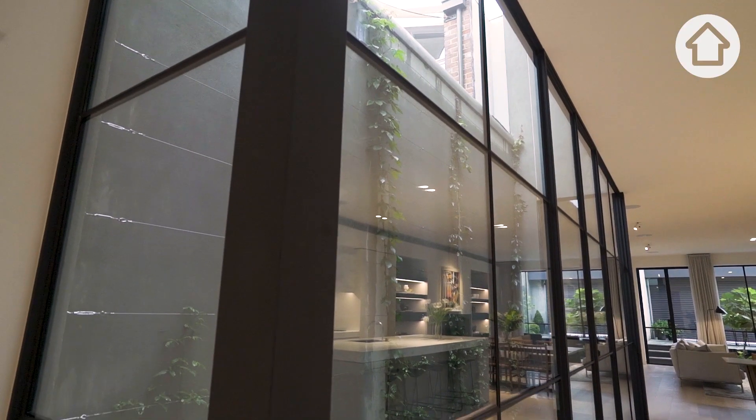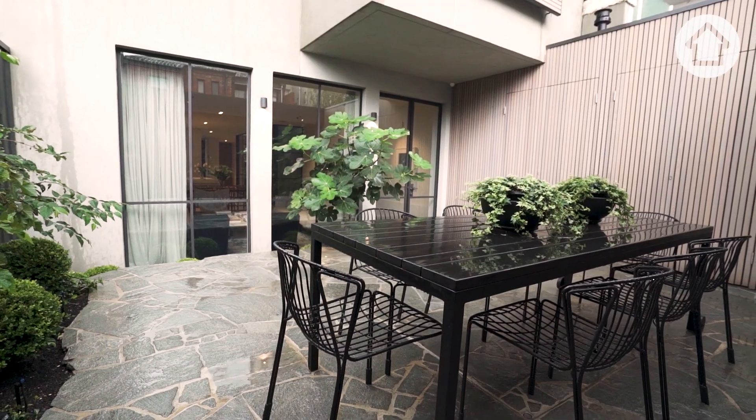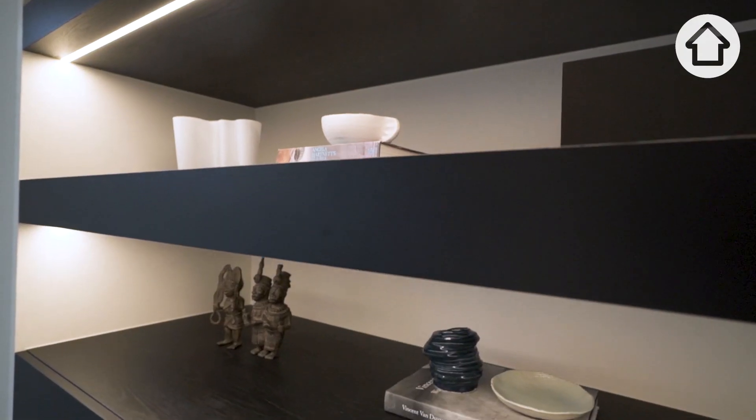Floor-to-ceiling steel windows surrounding the internal courtyard bring natural light into the property, framed by the beautiful Miles Baldwin Gardens. This stunning home has been completed to the absolute finest in finishes.